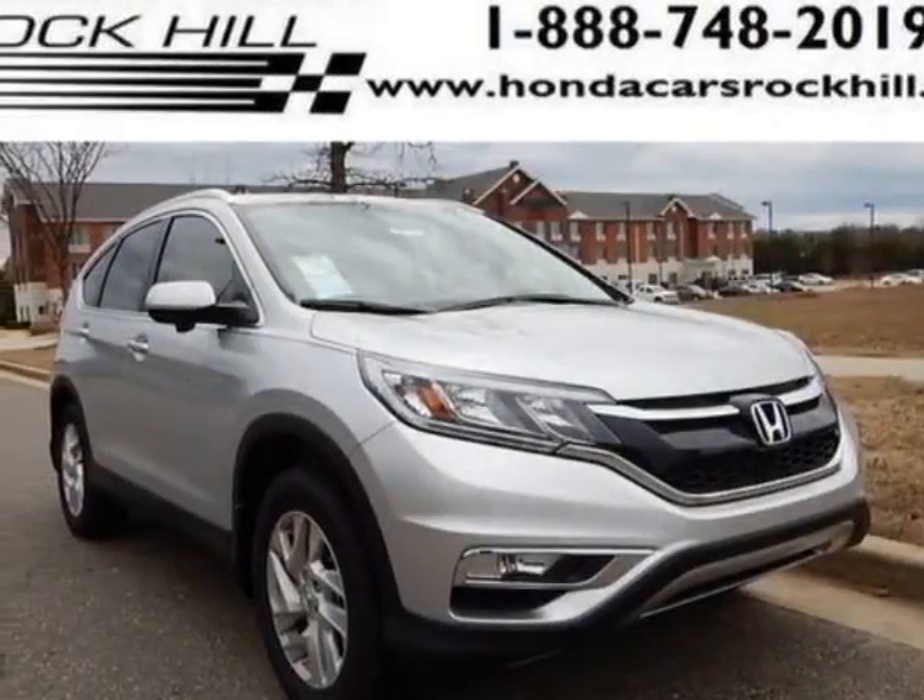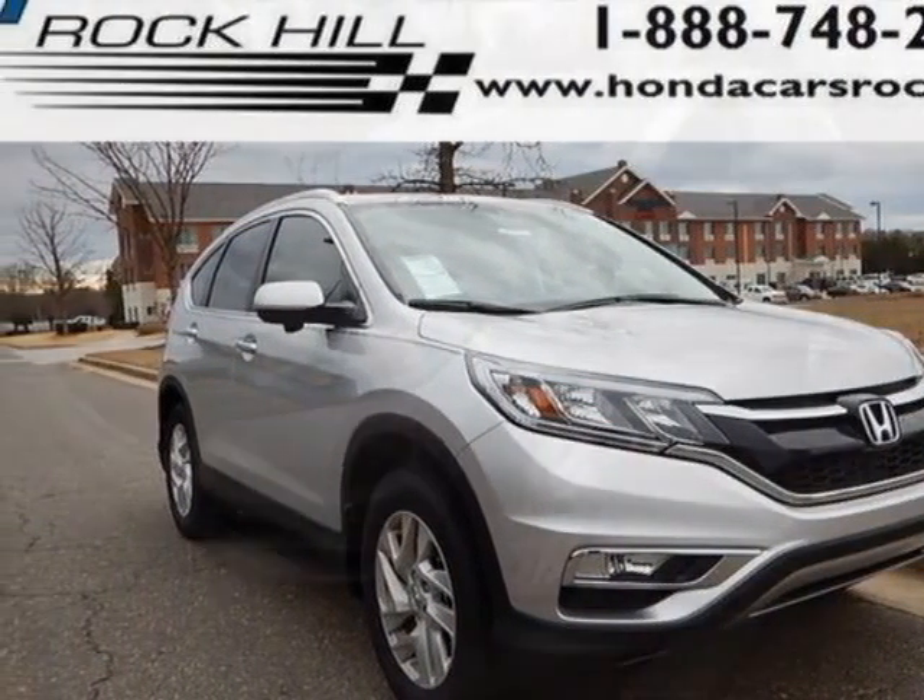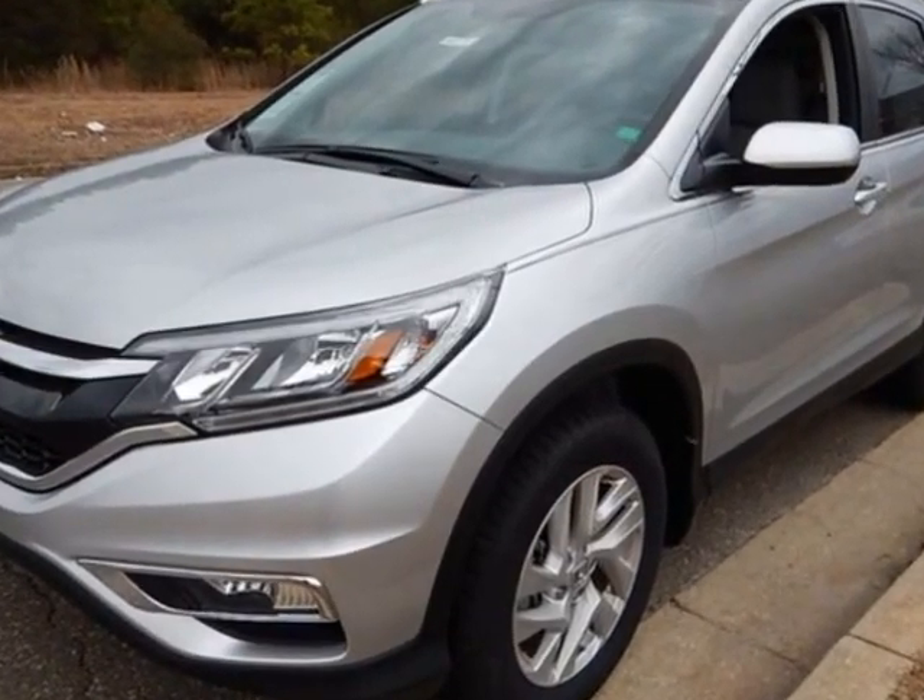Take a look at this new 2016 Honda CR-V. For your protection, this vehicle has a full factory warranty.